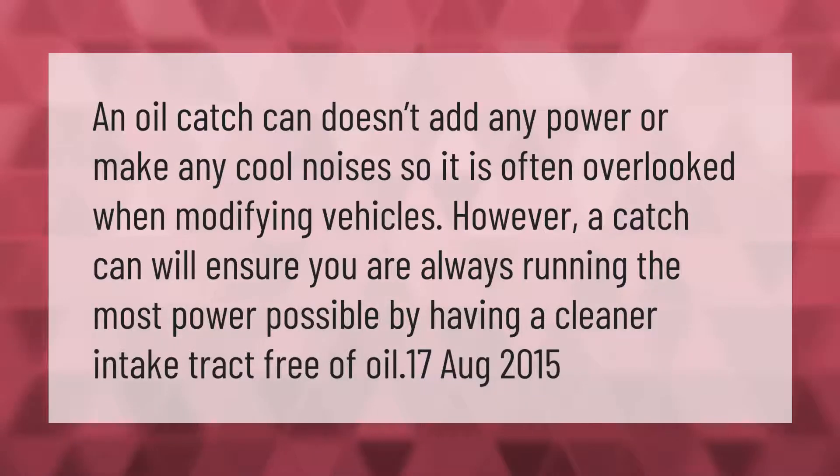An oil catch can doesn't add any power or make any cool noises, so it is often overlooked when modifying vehicles. However, a catch can will ensure you are always running the most power possible by having a cleaner intake.